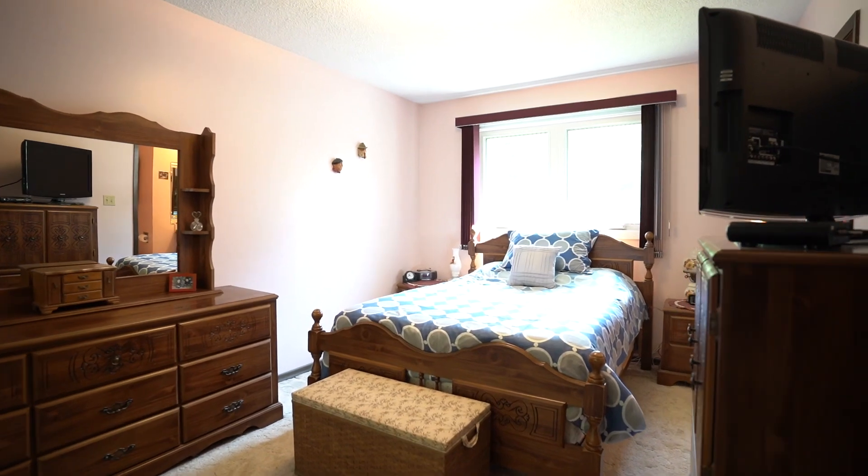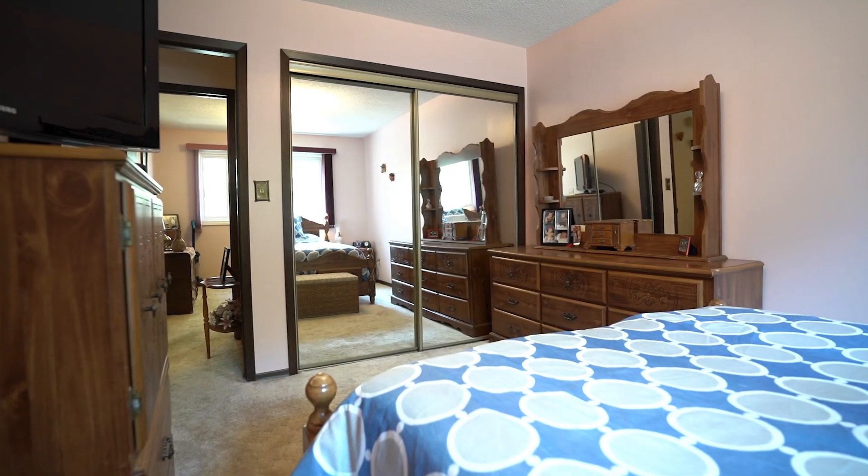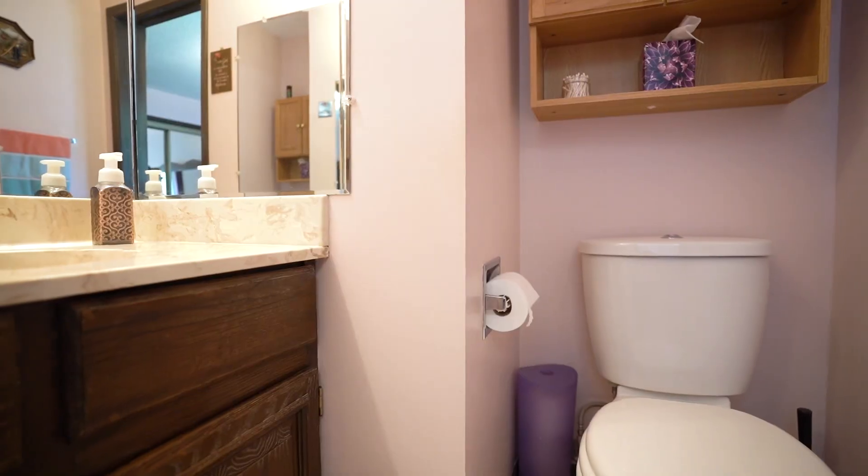The main floor offers three good-sized bedrooms, with the primary offering a double closet and two-piece ensuite.